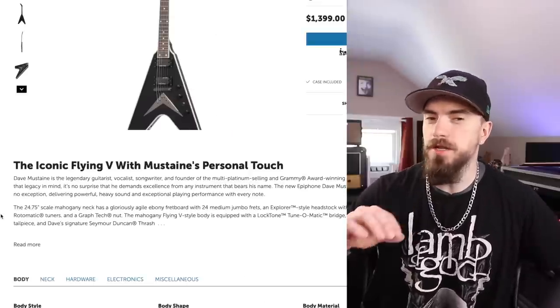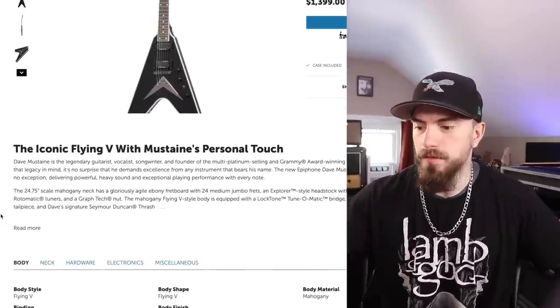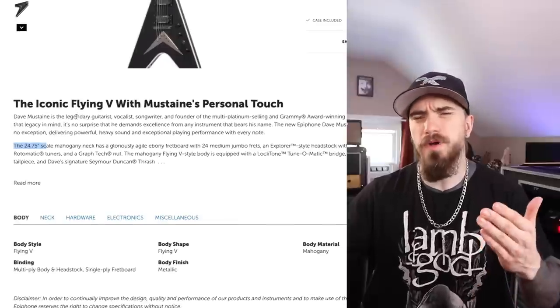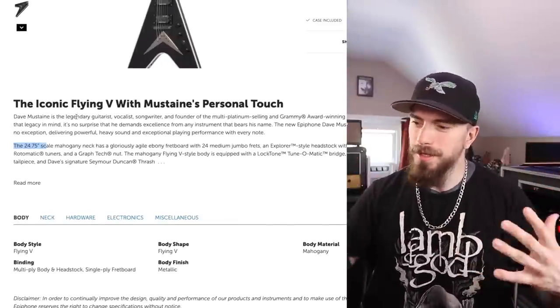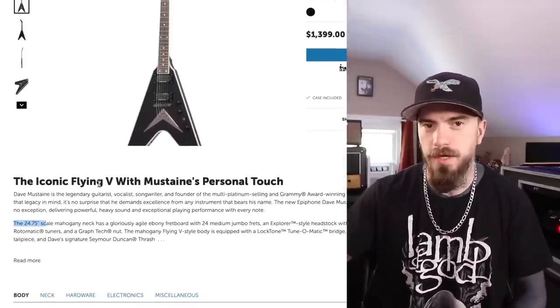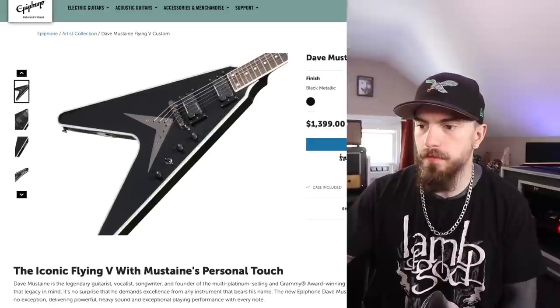I'm really curious to see if there's anything different between this Epiphone and the Kramer other than the body shape and the brand on the headstock. Right off the bat — 24 and three quarter inch scale. That actually makes sense, because why would you have the exact same guitar from two different brands? That would kind of be oversaturating your own market. So this guitar has a shorter scale — the traditional Gibson scale. $1,400. I actually think this guitar is really clean looking. That one's my favorite one so far.